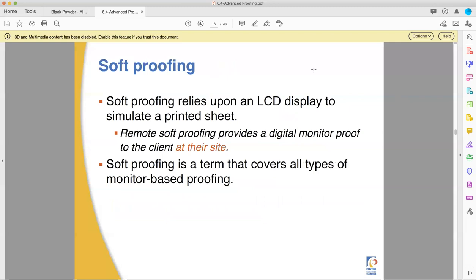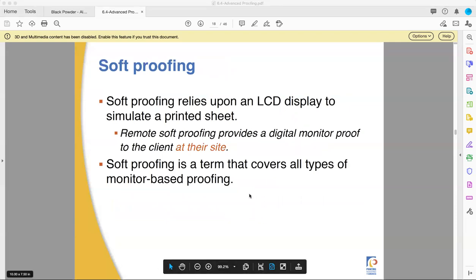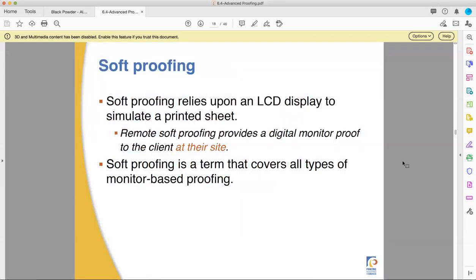Now let's talk about soft proofing, which is something I'm not totally comfortable with all the way. But that's my personal preference — and well, you're in my class, so I get to force my personal preferences on you and then grade you on how well you know my personal preferences. So what's better: chocolate chip cookies or oatmeal raisin? This will be on the final exam. Anyway, so soft proofing.